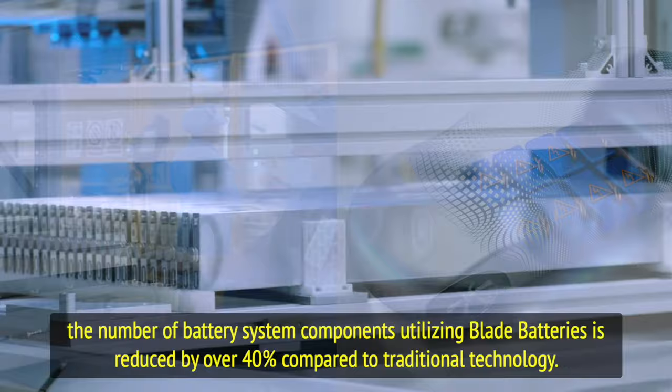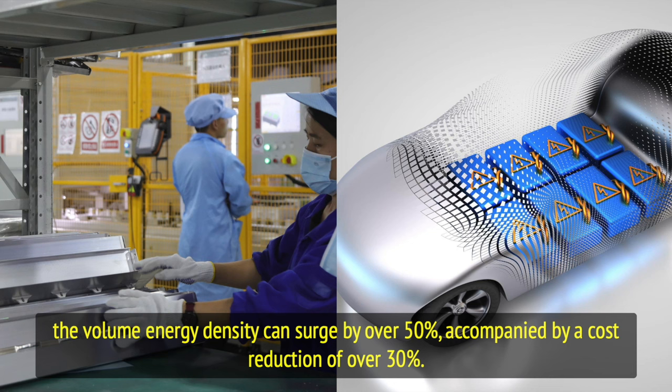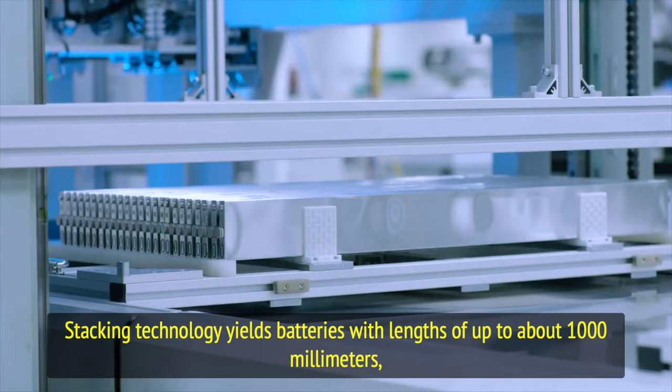Although the energy density per unit sees a modest 9 percent increase, the volume energy density can surge by over 50 percent, accompanied by a cost reduction of over 30 percent. The production process of blade batteries is chiefly divided between winding technology and stacking technology, with BYD opting for efficient stacking technology.